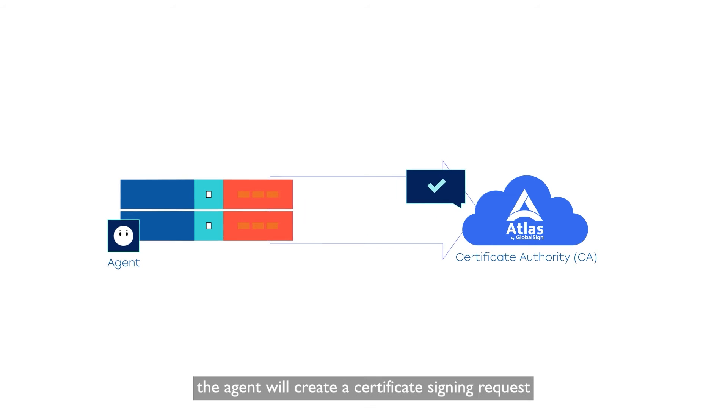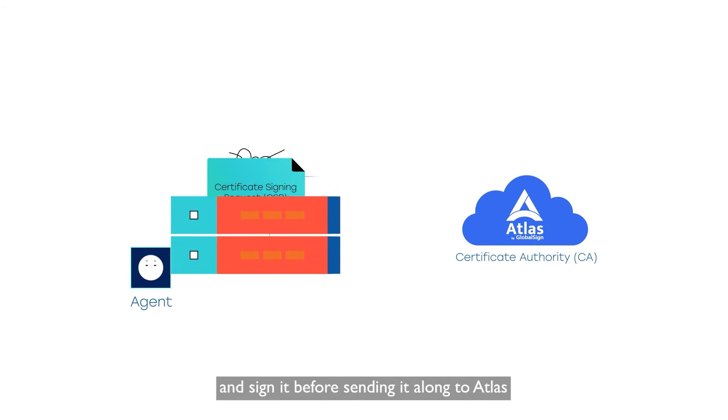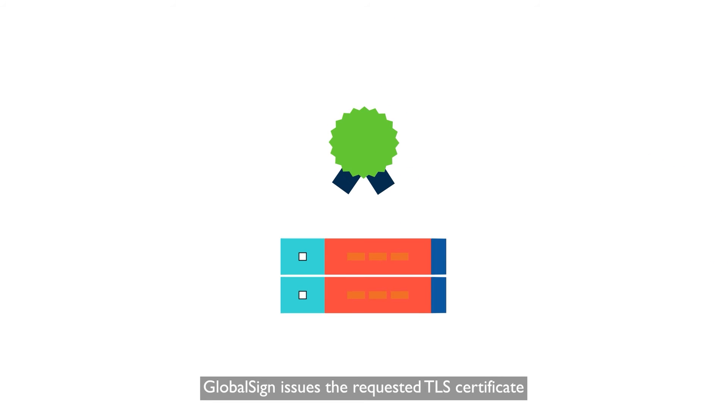Next, the agent will create a certificate signing request, or CSR, and sign it before sending it along to Atlas. Atlas acknowledges this to the agent and GlobalSign issues the requested TLS certificate.